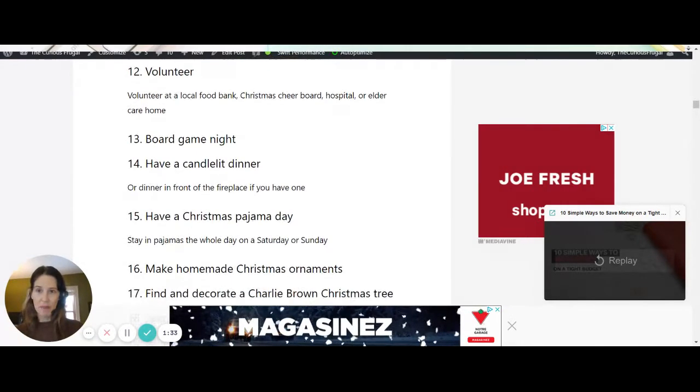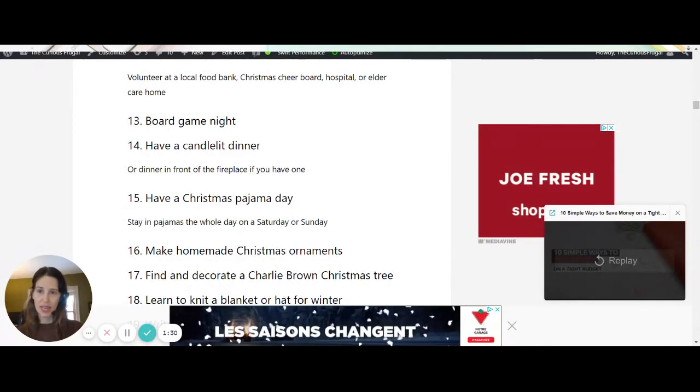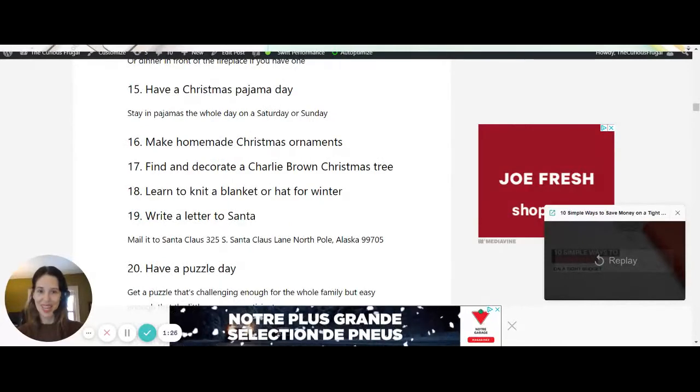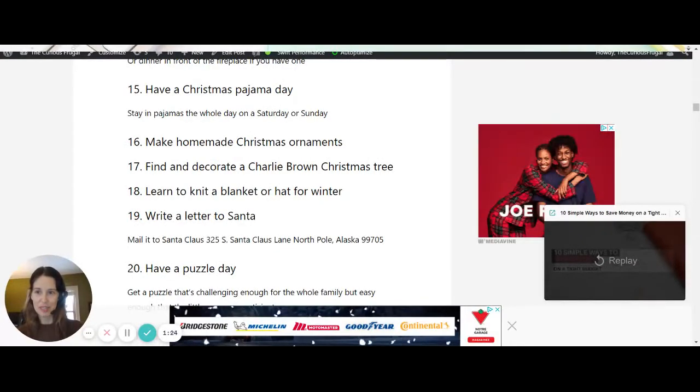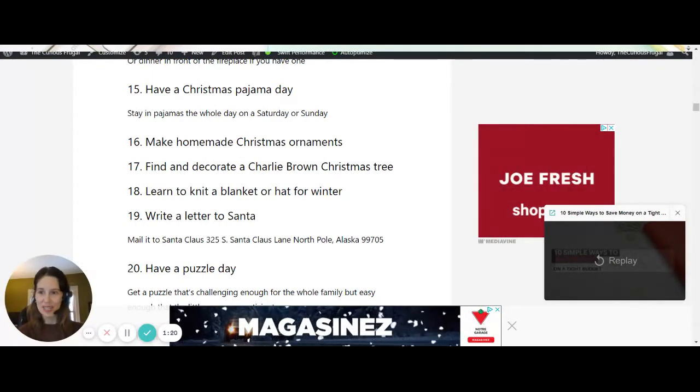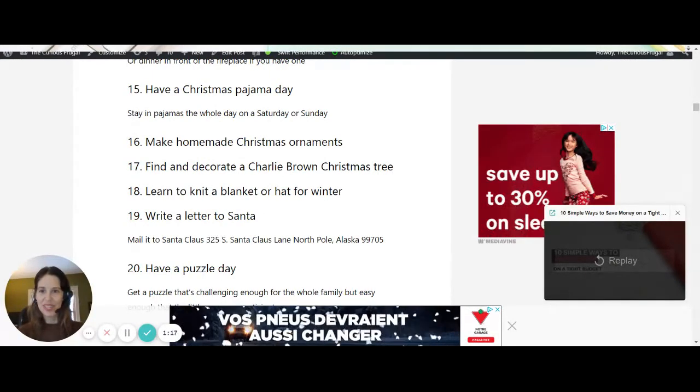You can have a board game night. A candlelit dinner is an awesome idea. A Christmas pajama day — pick a day where everyone gets into their Christmas jam jams and just chills out. That could be the same day as the hot chocolate day and watching Christmas movies.